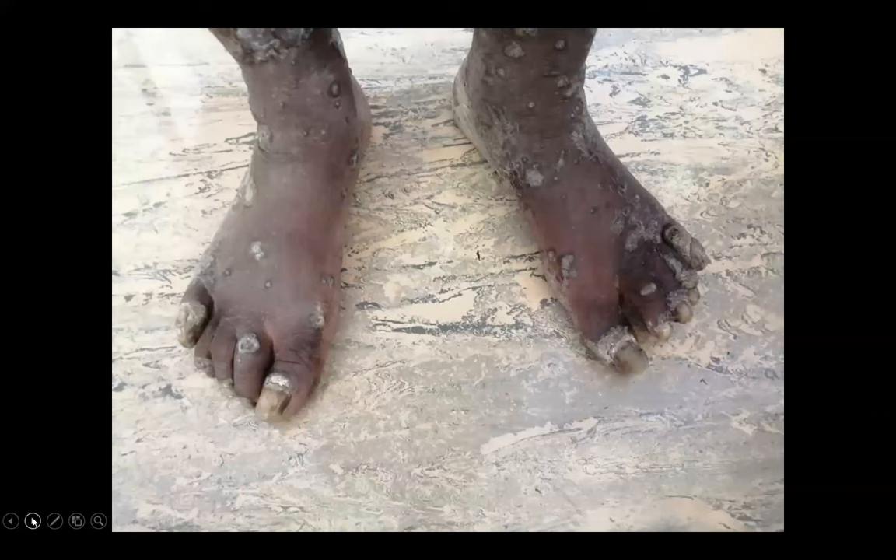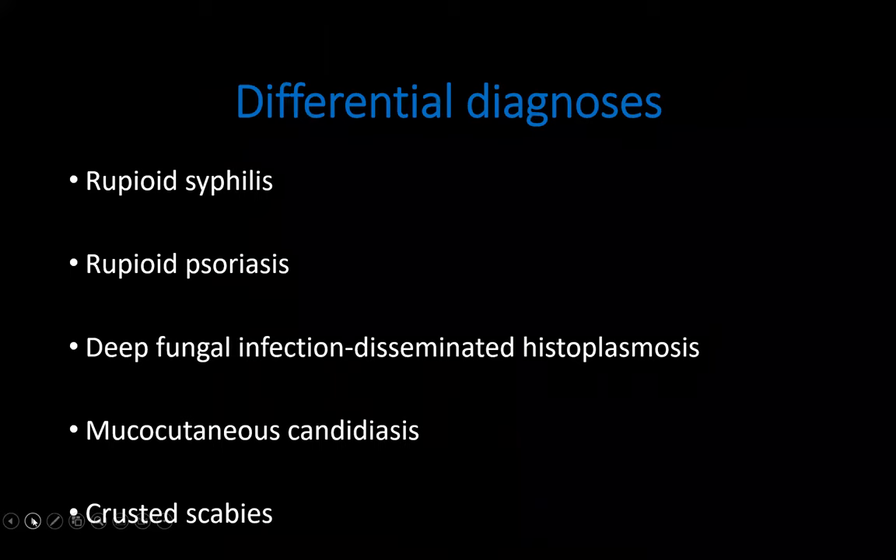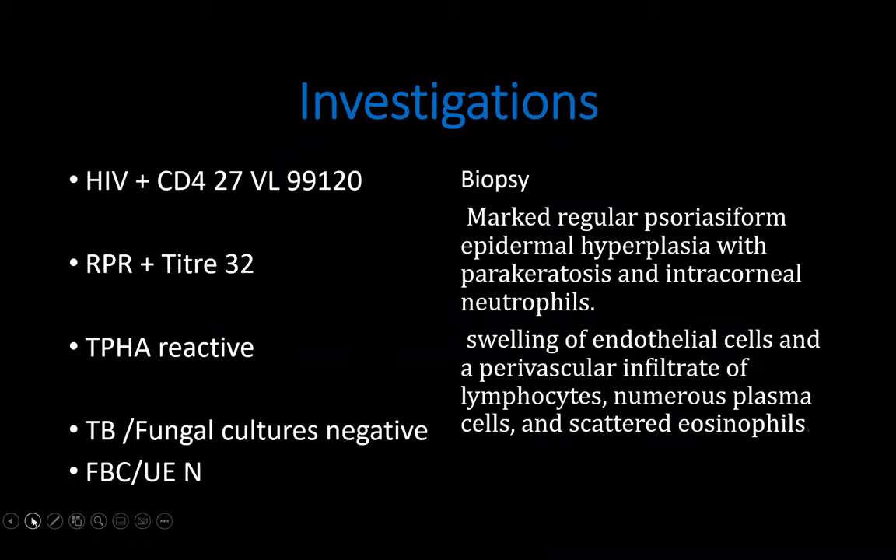The lesions also involved the dorsum of his feet. The differentials for this patient included: high on the list was rupioid syphilis, rupioid psoriasis, deep fungal infection, mucocutaneous candidiasis, and crusted scabies. From the three patients presented, secondary syphilis was diagnosed in all three, highlighting that secondary syphilis has a wide spectrum of cutaneous manifestations.